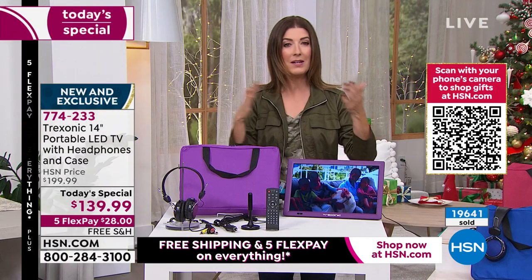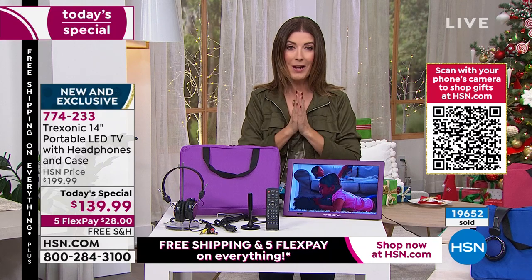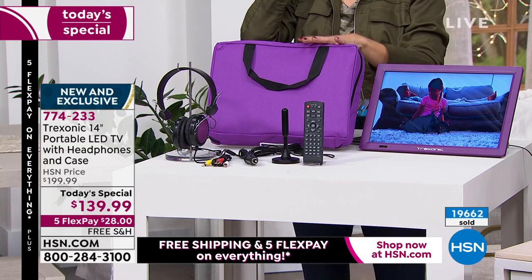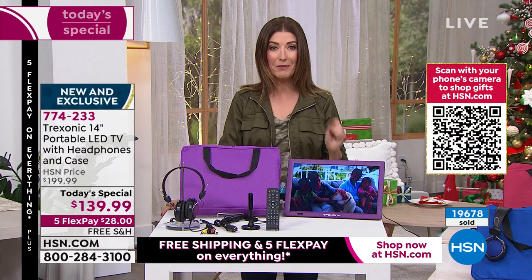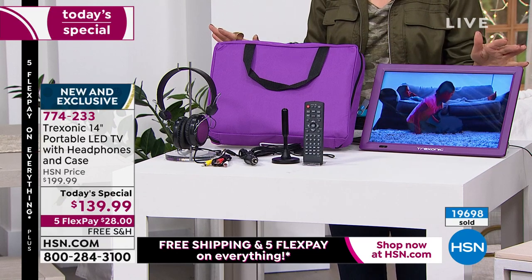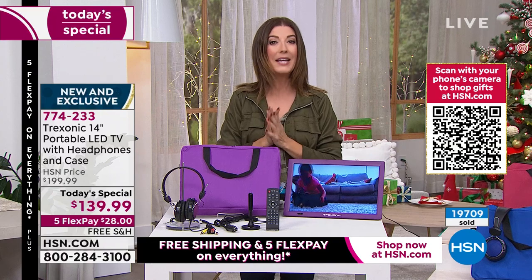Think about anyone in your family who would love to receive this — kids, teenagers, all the way up to Grandma and Grandpa. Maybe Grandpa wants to take it out to the back deck, or Grandma loves to go camping and can now take a television with her. That's the option you have today, but only one day at this price — $60 off. We are very busy, so if I can encourage you to place your order right now, don't wait. You'll save $60 off the price. We have five interest-free monthly payments — $28 is all you need to get started, plus free shipping. For our big Black Friday weekend, we have free shipping and five flexible interest-free payments on everything.